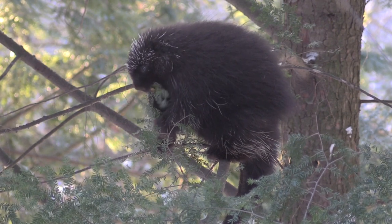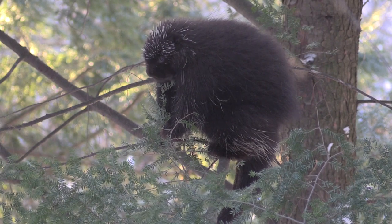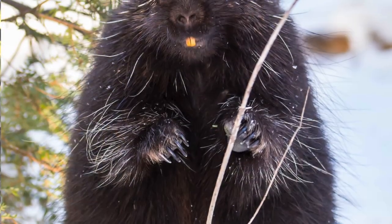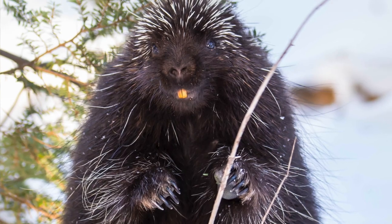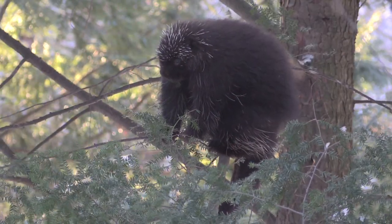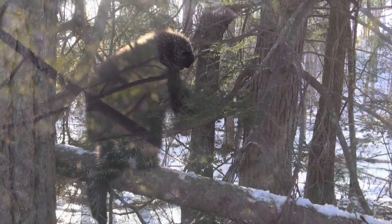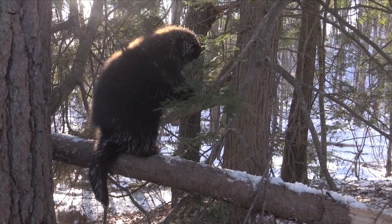Like all rodents, their teeth grow throughout their entire life, but we have to talk about their smile — their teeth are orange. It's not bad hygiene; it's actually the fact that they have iron oxide on their enamel, and that protects their teeth. That's incredibly helpful because in the wintertime, not only do they eat hemlock needles and other species like spruce, but they also go after the bark of trees.